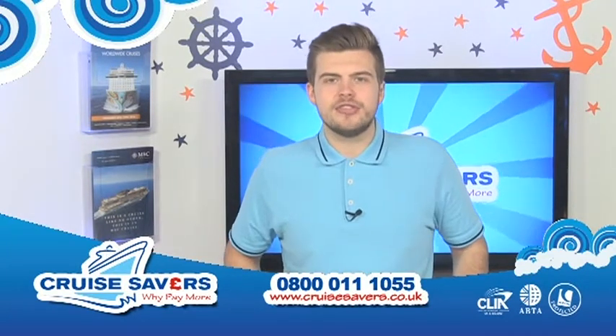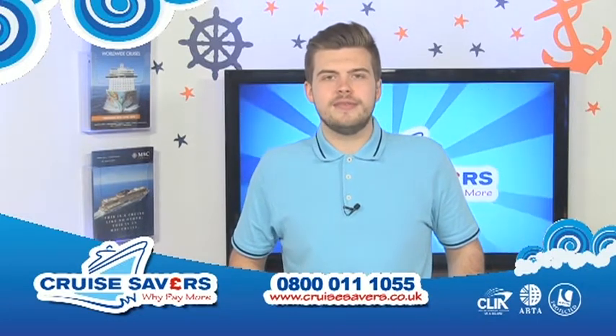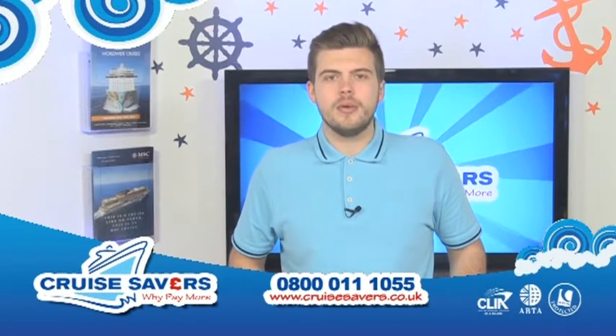If you see any of the cruises that you want on our Caribbean special today, just give us a call. It's 0800-011-1055. That's 0800-011-1055.